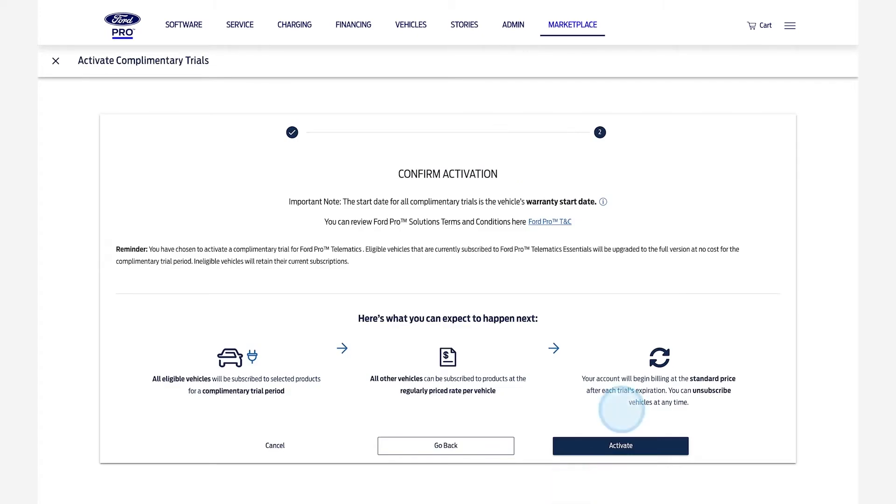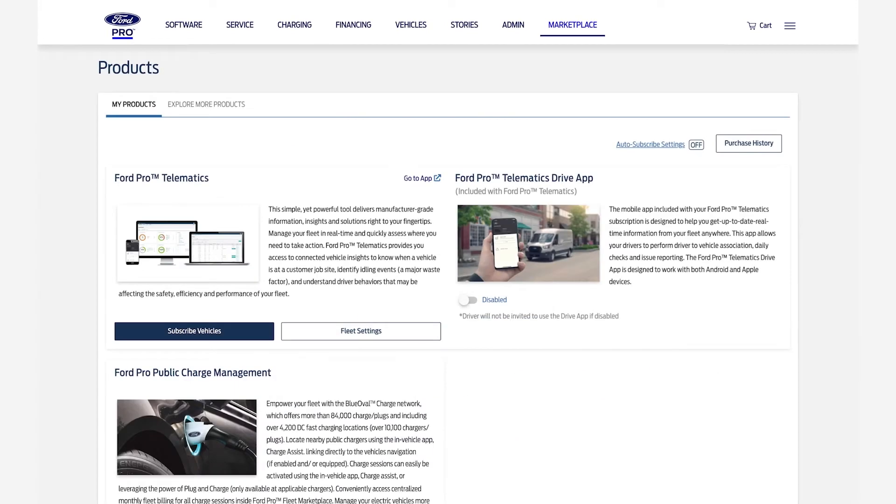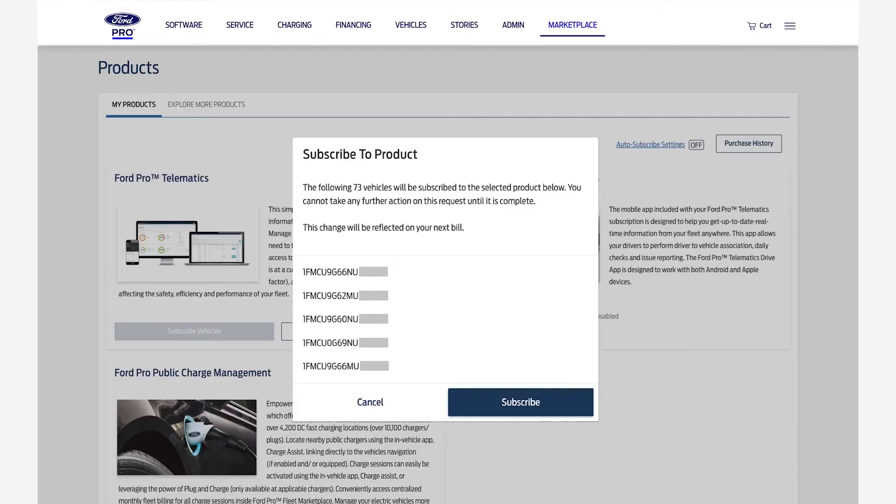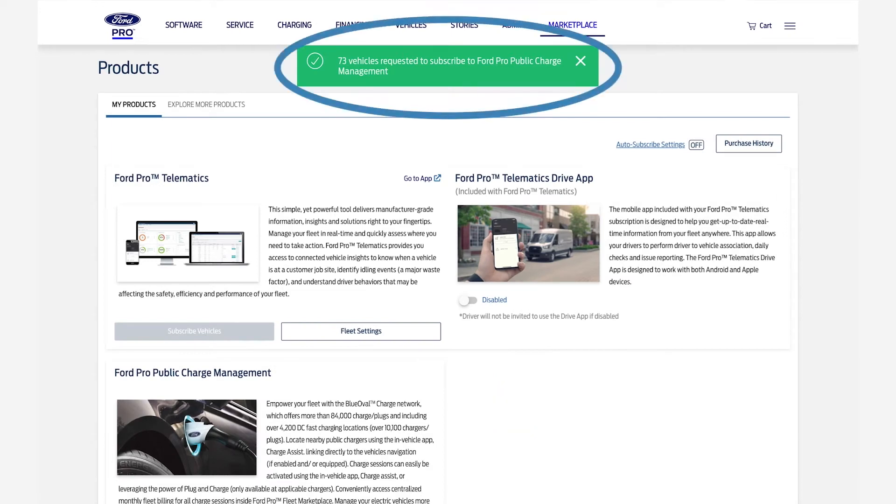Here on the confirmation screen, choose Activate. To add vehicles to Ford Pro Public Charge Management beyond the complimentary 25, go back to Marketplace, My Products tab. Under Ford Pro Public Charge Management, select Subscribe Vehicles. Confirm that the VINs are correct and choose Subscribe. You'll see this confirmation.